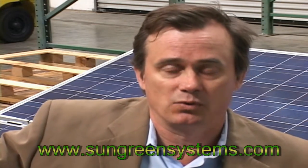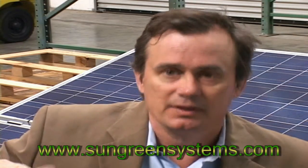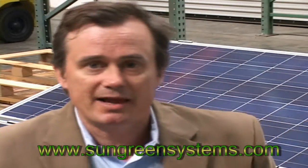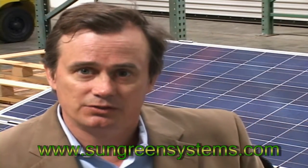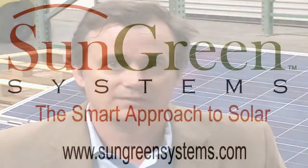That credit can be used for up to 12 months — you can carry that forward. In the winter months when the sun's low and the days are short, you're actually pulling back from the grid and using those credits you accumulate in the summertime. That differential is called net metering, and that's part of the success of the industry.